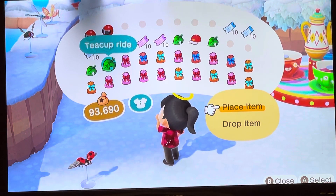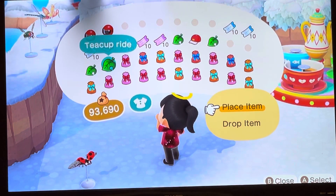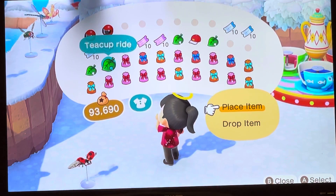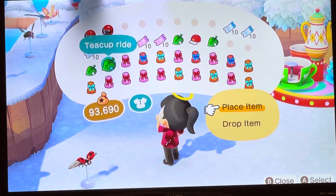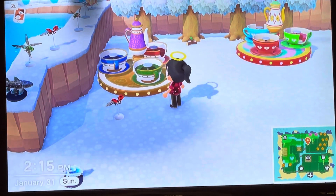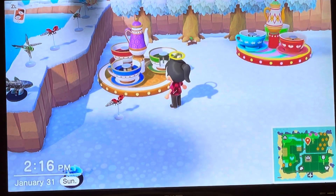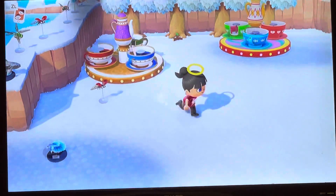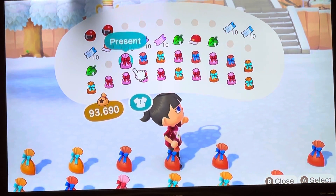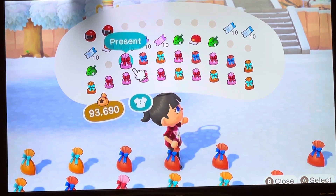If I'm right, I will give you ten Nook Mile tickets. If you're right, you get ten Nook Mile tickets, okay? I was right! Guess what that means — you get Nook Mile tickets. No matter what way it would have gone, you would have gotten Nook Mile tickets, dude.